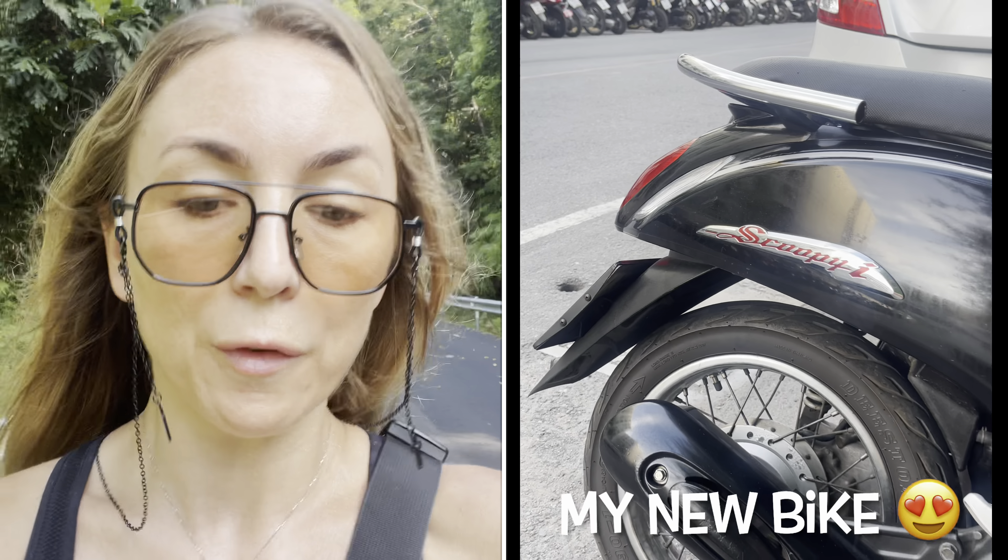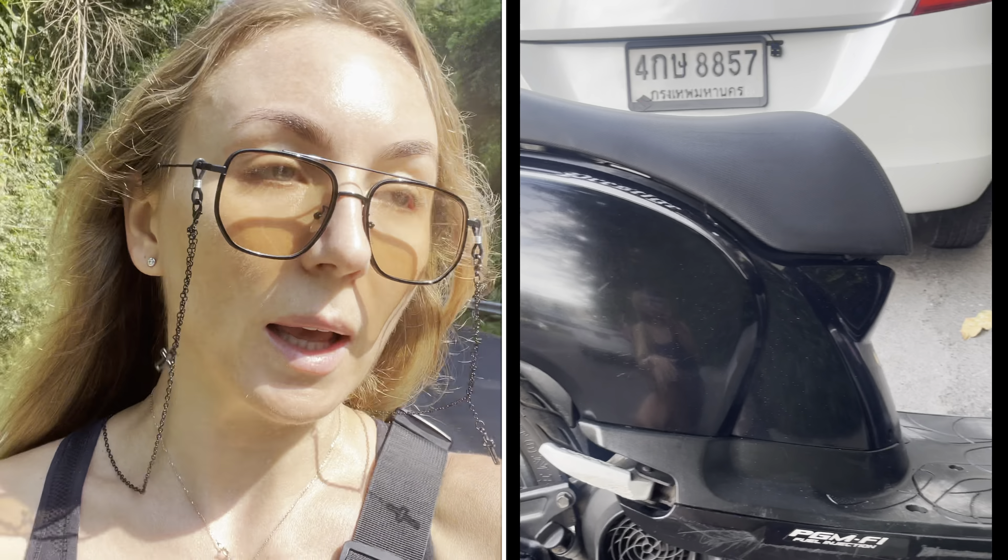Purchase a bike — don't rent one — if you're here for more than three months. I made the biggest mistake ever by renting for nearly seven months; by the time I paid all that rental I could have bought a new bike. You can just sell it on Facebook Marketplace when you're done, so it's a no-brainer. Same goes for a car: if you're here for more than six months or a year, buy a car. Buy it in Bangkok and drive it back to Phuket — it will save you a fortune.